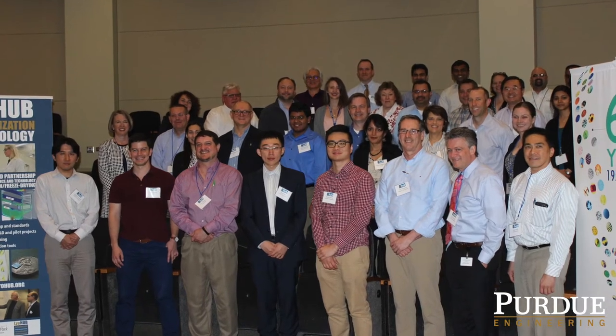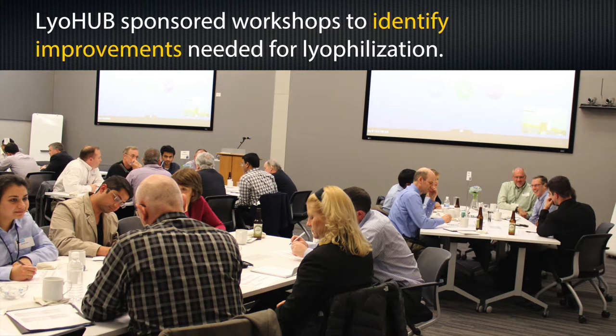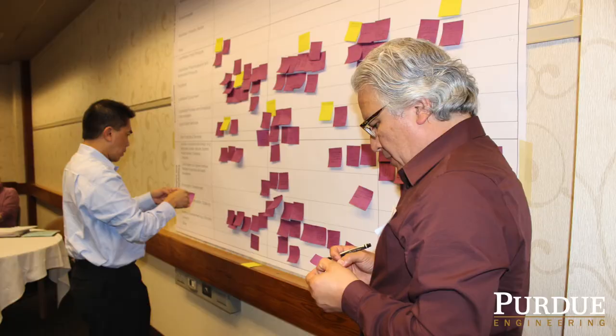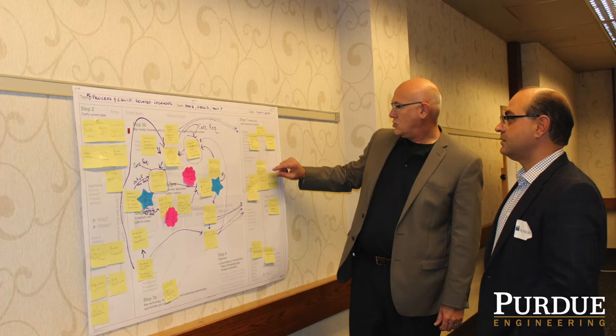LioHub has active and continuous input from industry members, and that type of engagement is also unique to LioHub and to the consortium. Having end users, equipment manufacturers, and academics all talk about that together helps us get to the place where we're all in agreement about what our targets are for the next five to ten years and how we can work together most efficiently to get there.